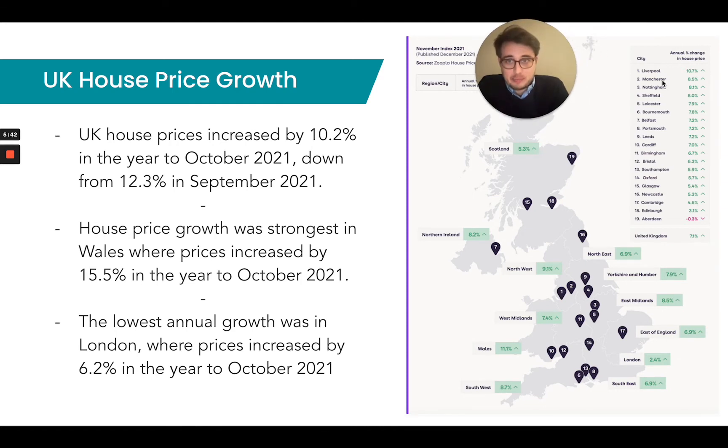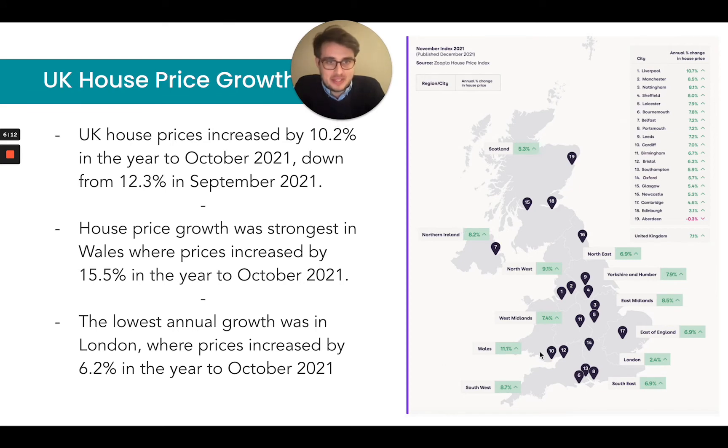Just a quick runover of the UK price growth. UK house prices have increased by 10.2% in the year to October, down from 12.3% in September 2021. House price growth was strongest in Wales, where prices increased by 15.5%. The lowest annual growth was in London at 6.2%. On the Rightmove index for November 2021, Liverpool has led the way, Manchester in second place at 8.5%, Nottingham at 8.1%, and London sits at 2.4% — it doesn't actually make it onto the top 20 on this list.